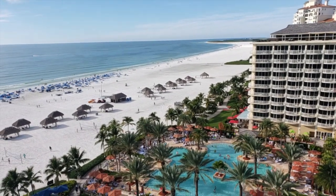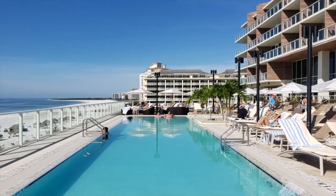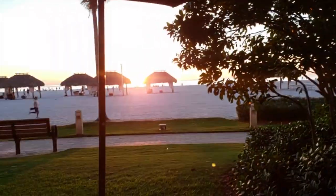After a $320 million renovation and rebranding, JW Marriott Marco Island is now among the most luxurious resorts in Florida.